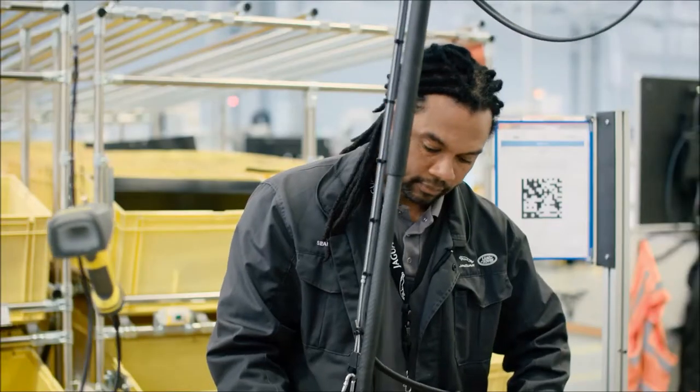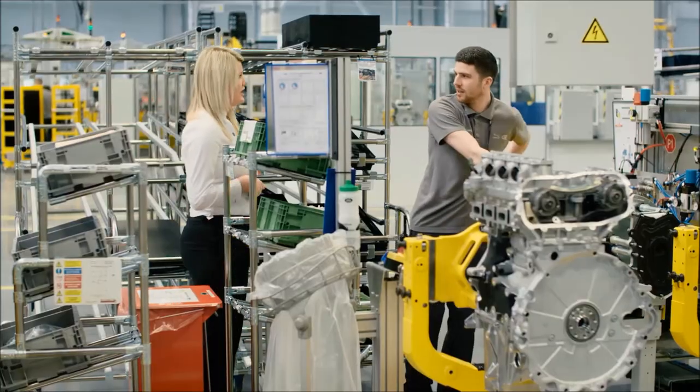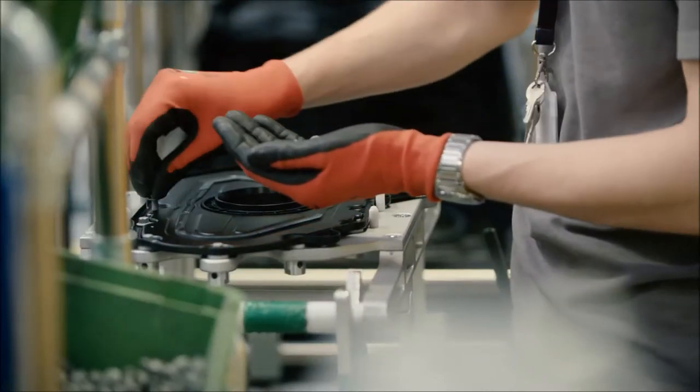My name's Sean Coward, I'm a Team Leader at the Engine Manufacturing Centre on the Petrol Assembly Hall. I'm Lewis Harris, I work on Zone 8 on the Petrol Ingenium Engine, in charge of 14 people as the Team Leader.